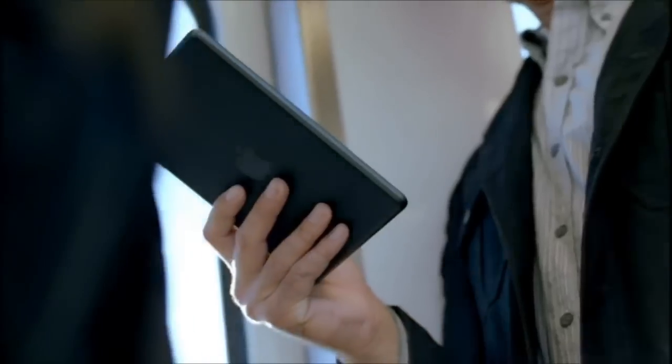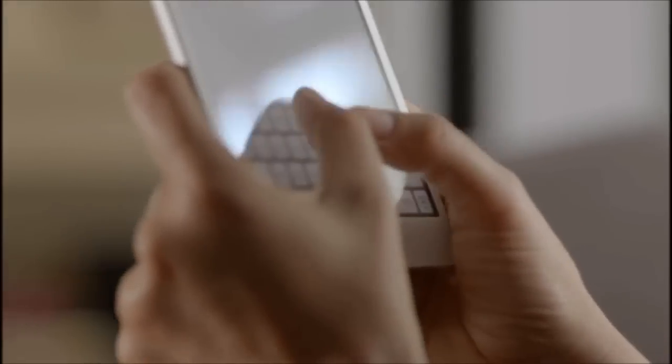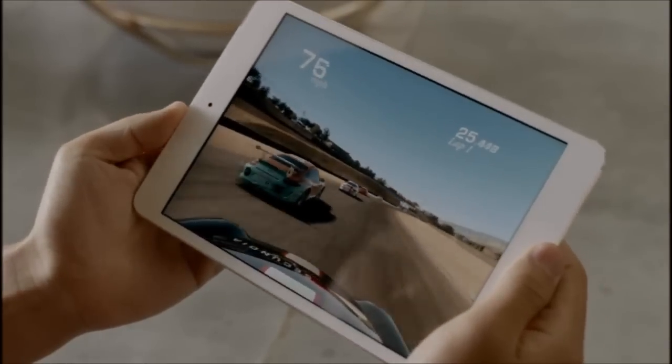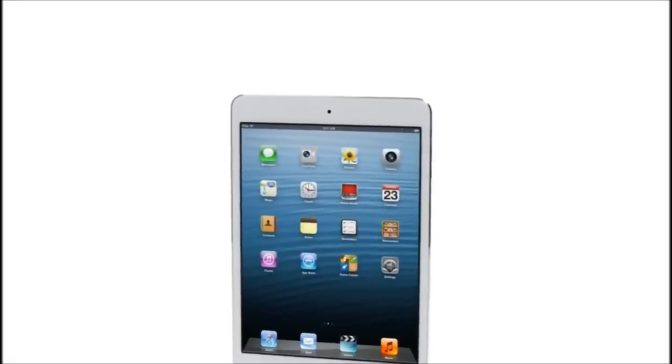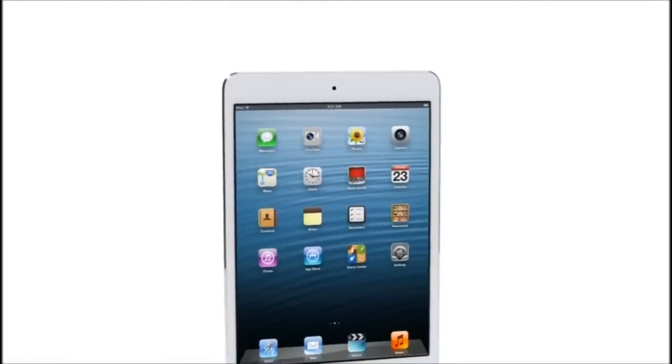We've been able to build all of this technology into a device that is only 0.68 pounds and 7.2 millimeters thin. All of these efforts combine to make a product that is incredibly thin and light, and has absolutely remarkable levels of fit and finish. And I think the result is an extraordinary iPad — one that will be used in so many different places, in so many different ways.